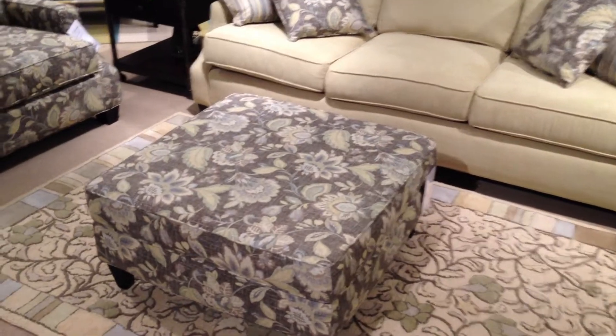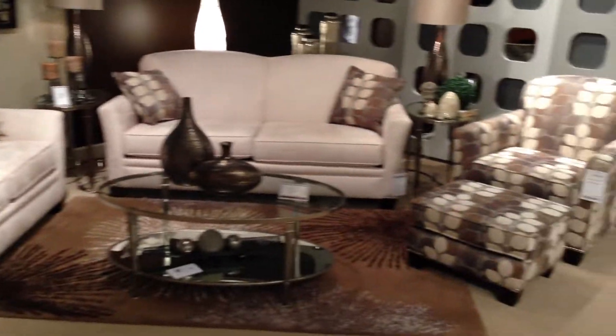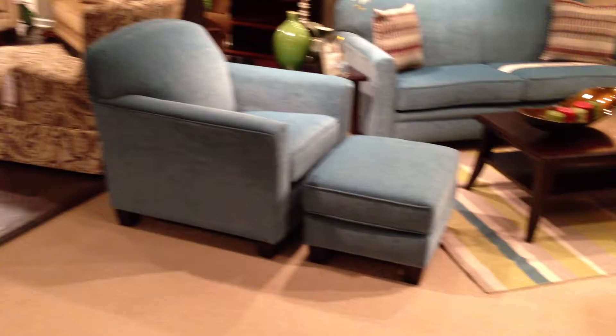New square ottoman. It's a new style that we introduced. And if you take a look closely, you'll see there's a little bit of pewter nail heads. Or you can get it without the nail heads — it comes either way.